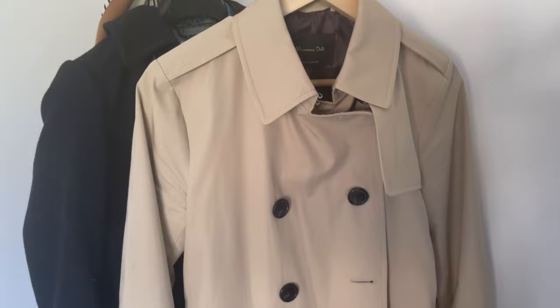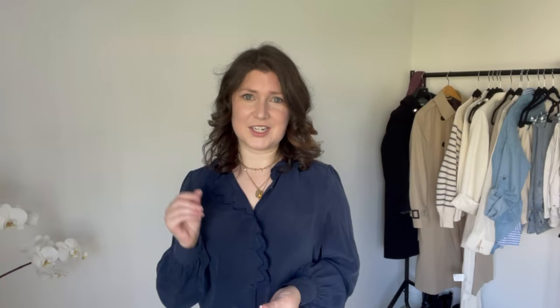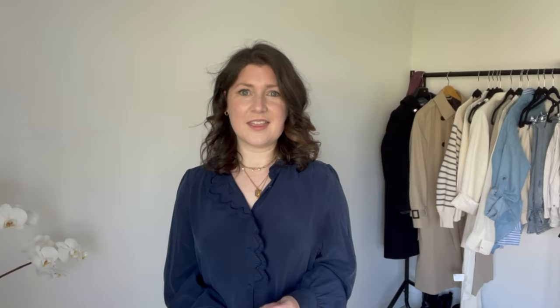Trenchcoats are timeless, but every season suddenly they're hot again, meaning they are both trendy and timeless — that perfect combination. At the moment the market is awash with trenchcoats of all types. This Massimo Dutti trenchcoat is a recent purchase and I am so pleased with it. It is 100% cotton — the lining is polyester unfortunately — but it has really beautiful button detailing in a tortoiseshell style. I've styled it with a knit from Cézanne and also with an all-black look, which is incredibly classic and looks well no matter the season.